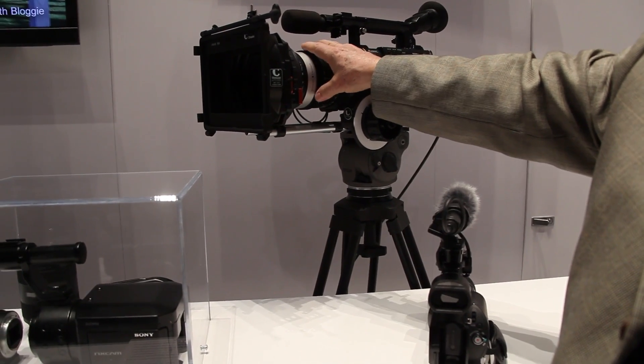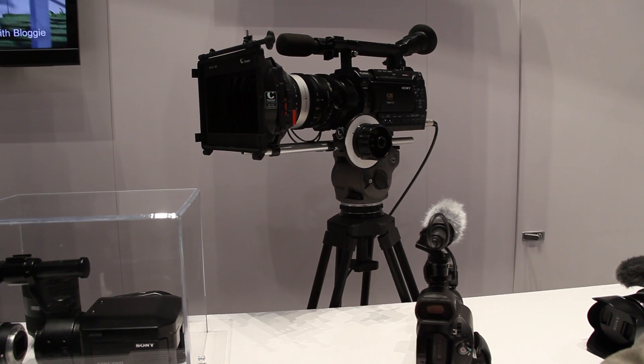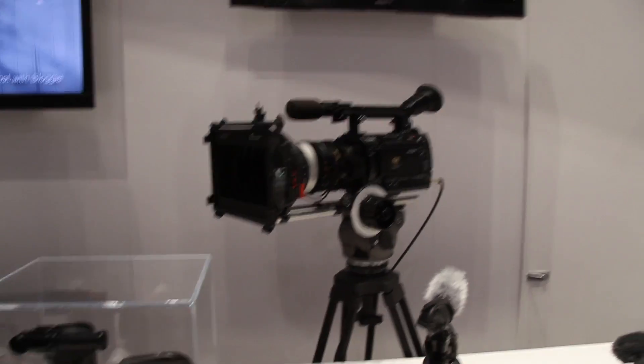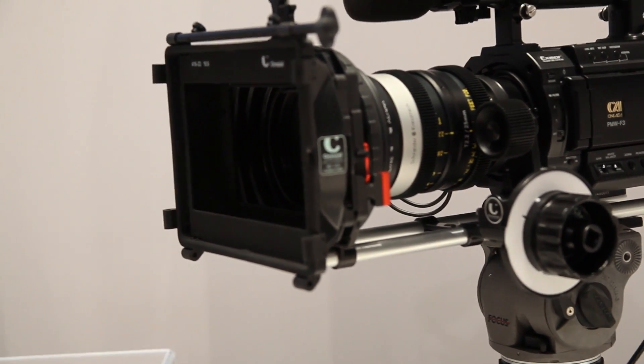You're not forced to use PL mount lenses. You can use adapters from NTF — the one in the middle — and you can use a Canon FD lens or a Nikon lens. I just bought a Nikon. 50mm F1.2 — fabulous manual lens, 600 bucks.